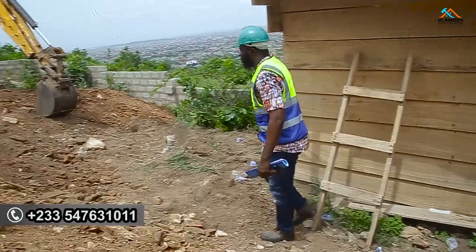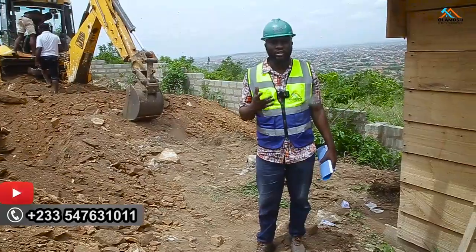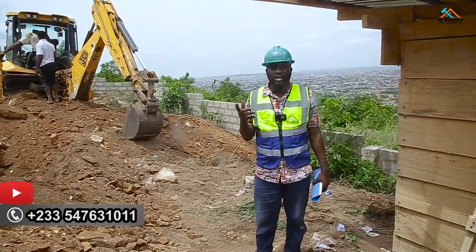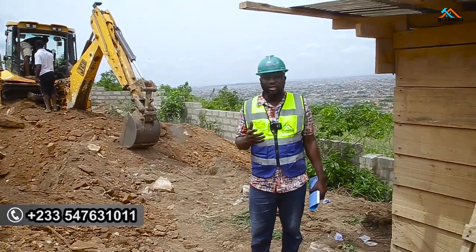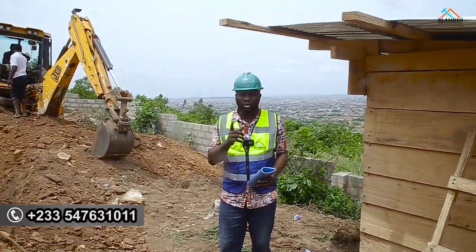Today we are going to be talking about soil test — how crucial it is before you start your building project. For some of us that always think we are very smart, after spending a lot of money buying expensive land, you don't want to skip having all the necessary documentation. This is going to hurt you in the long run.